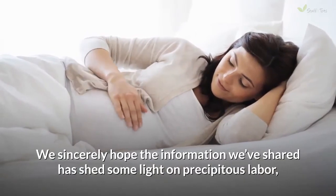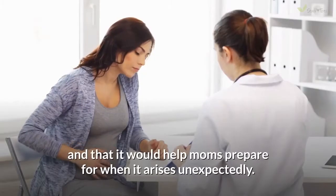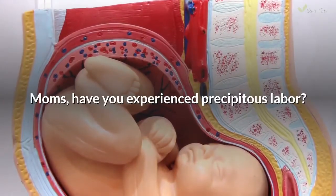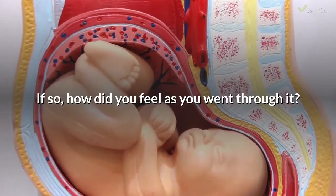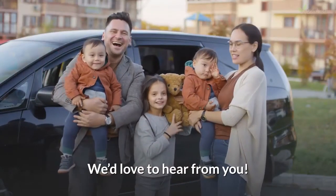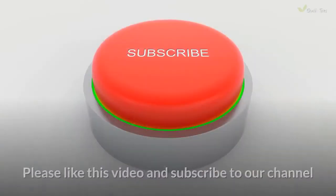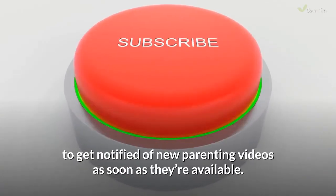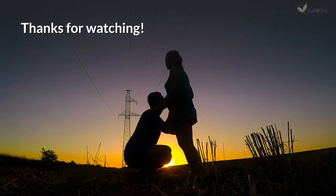We sincerely hope the information we've shared has shed some light on precipitous labor and that it would help moms prepare for when it arises unexpectedly. Have you experienced precipitous labor? If so, how did you feel as you went through it? We'd love to hear from you — let us know in the comments below. Please like this video and subscribe to our channel to get notified of new parenting videos as soon as they're available. Thanks for watching.